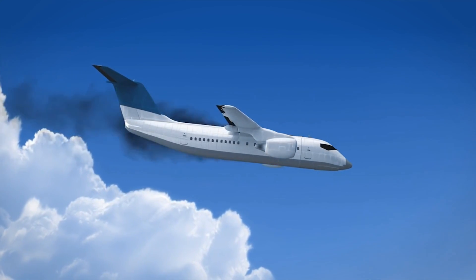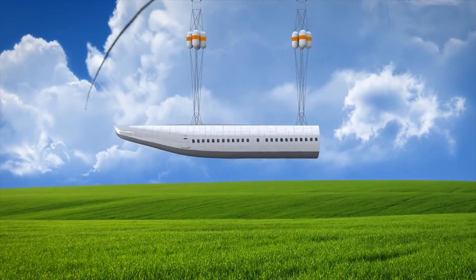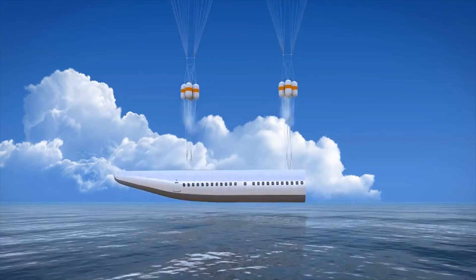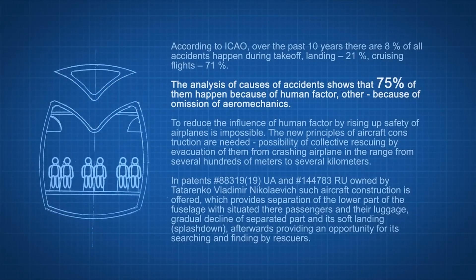According to Tatarenko's design, the passenger cabin would act like a capsule that slides beneath a shell attached to the wings and cockpit. If the plane encounters trouble, the passenger capsule can eject and parachutes would carry the cabin to safety. Inflatables along the bottom of the cabin would ensure a gentle landing and keep the passengers safely afloat in the event of a water landing.